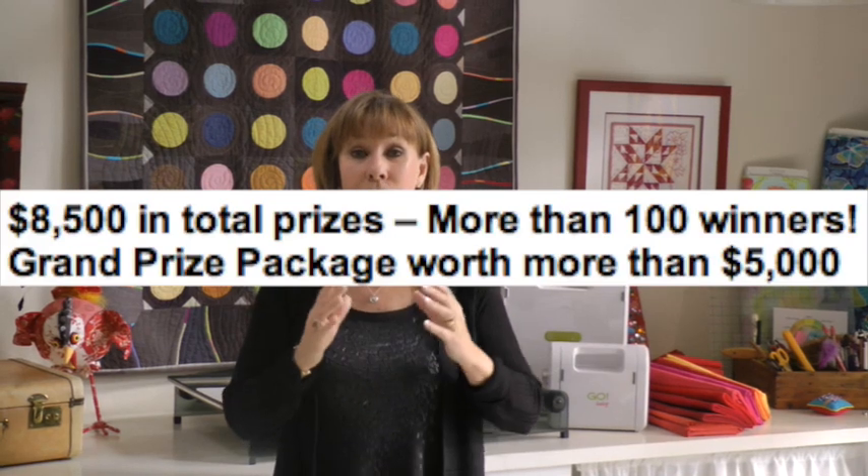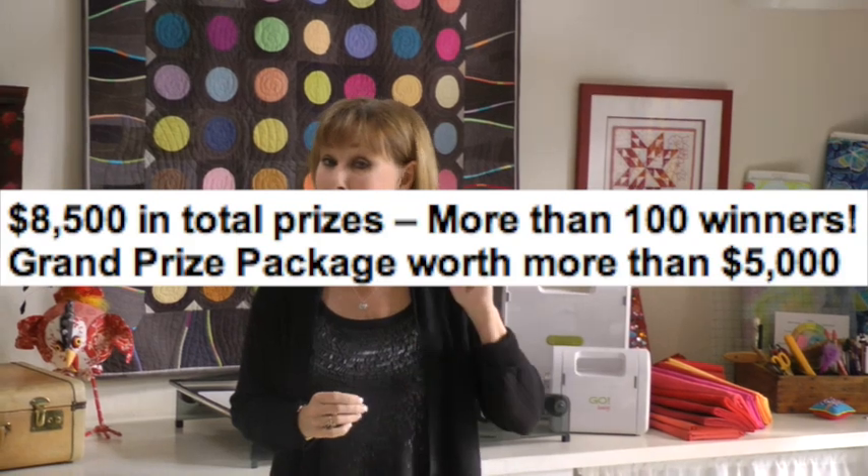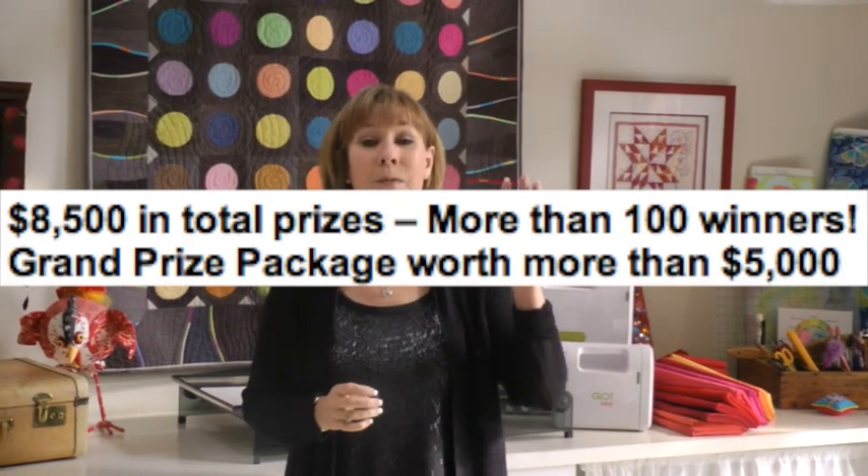One person is going to win — and what might you ask am I going to win? Other than your block being seen by tens and tens of thousands of people, over five thousand dollars worth of prizes. That's right — I didn't say five dollars, I didn't say five hundred dollars, I said five thousand. That's a lot of zeros.